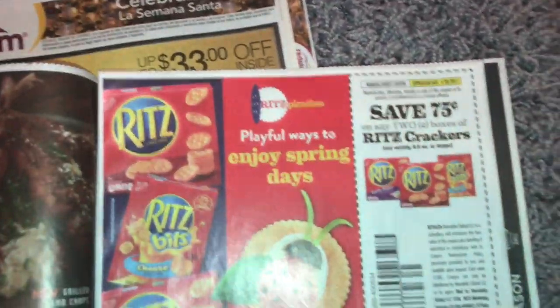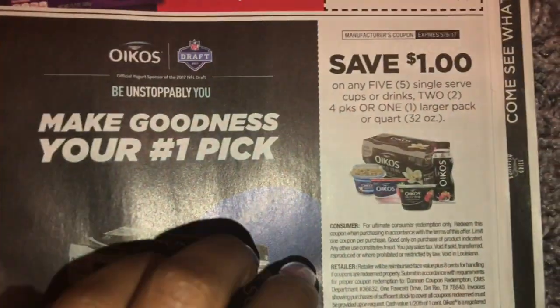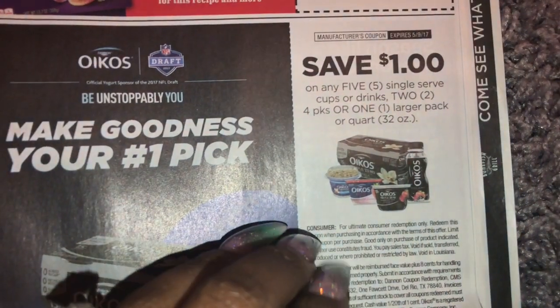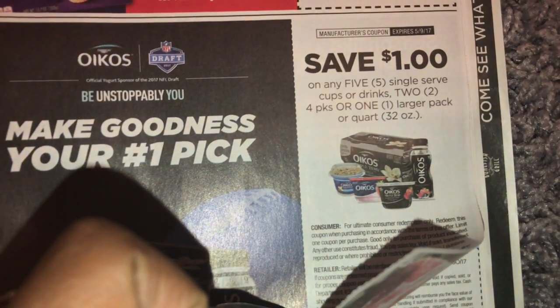All right, so we got some Ritz crackers, 75 cents off two. Then I have some yogurt — I don't know the name of this — but it's one dollar off five, or two four-packs.